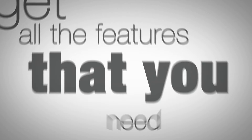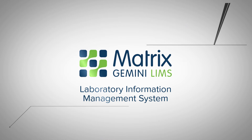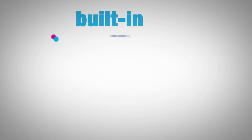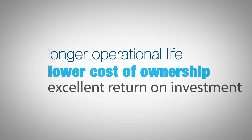So how do you get all the features that you need at a price that's affordable? Meet Matrix Gemini. Matrix Gemini is a LIMS that is designed for change. Unlike other systems, it has built-in future-proofing, meaning longer operational life, lower cost of ownership and an excellent return on investment.